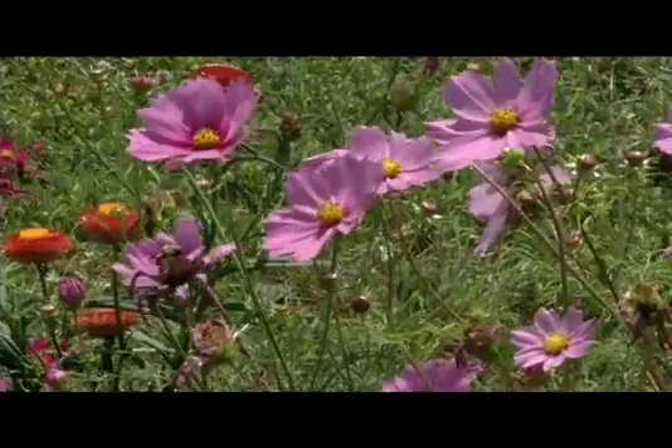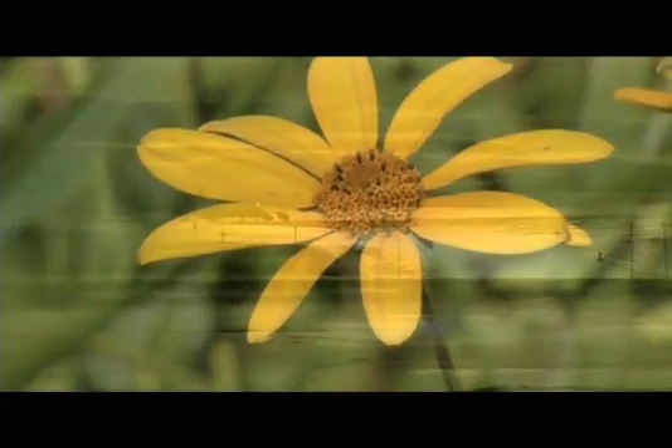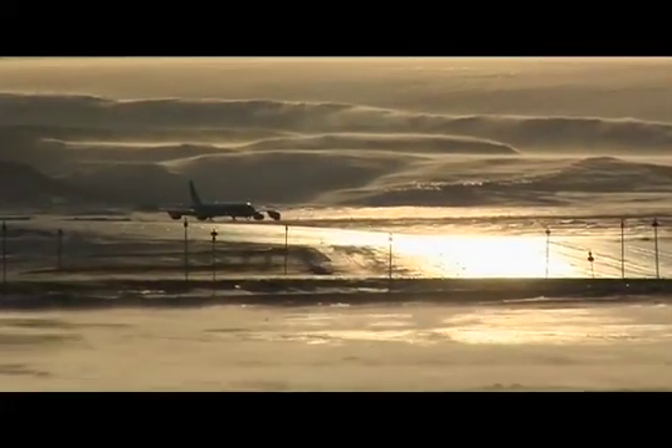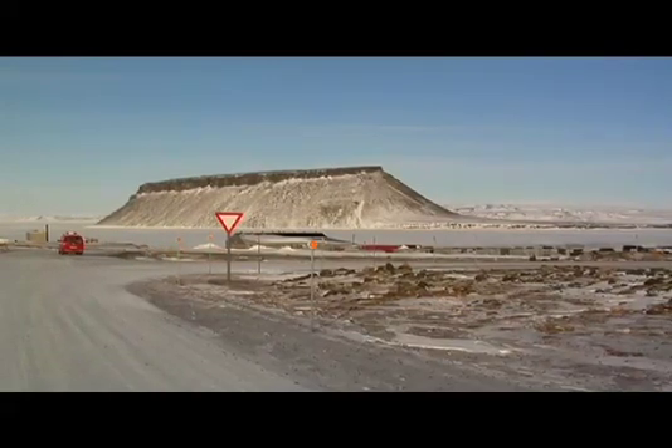Across North America, spring has sprung. As the mercury rises, the winter snow seems like ancient history. Not so for NASA's Operation IceBridge scientists, who continue to brave Arctic temperatures at Thule Air Base in northern Greenland.